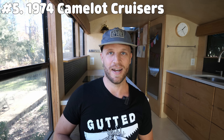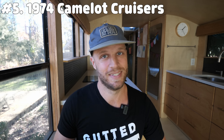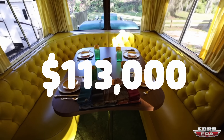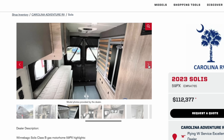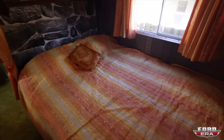Now if during your search you find one of the three 1974 Camelot Cruisers, you gotta buy it. This one in fact just sold for $113,000, which might be the steal of the century when you compare it to an equally priced Winnebago built on a Ram Promaster. Come on, people — that is a no-brainer. You can have a chariot on wheels for the same price as a cargo van made by Winnebago.